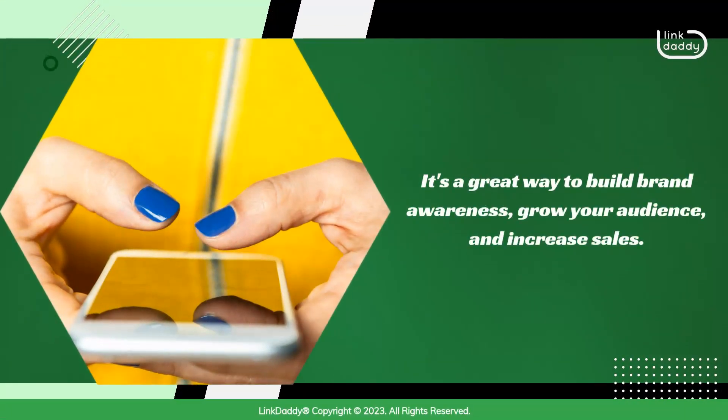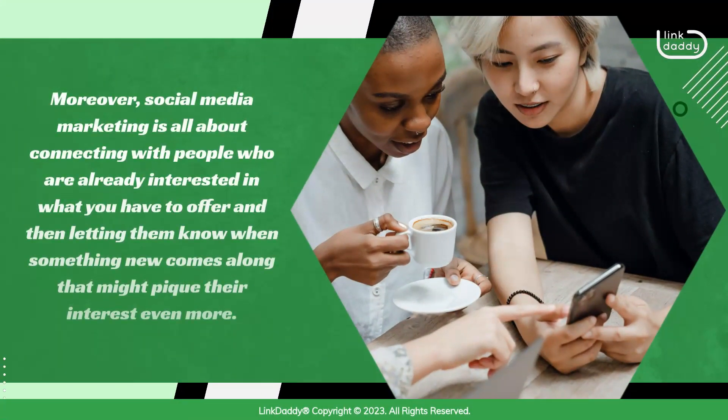It's a great way to build brand awareness, grow your audience, and increase sales. Moreover, social media marketing is all about connecting with people who are already interested in what you have to offer and then letting them know when something new comes along that might pique their interest even more.